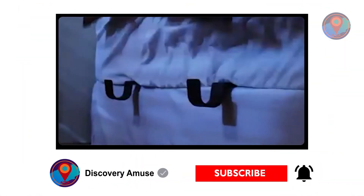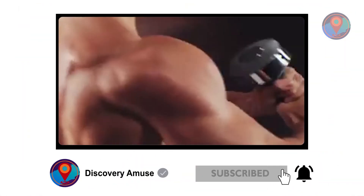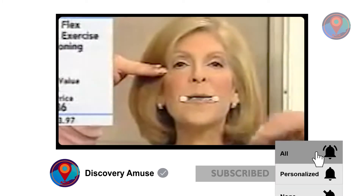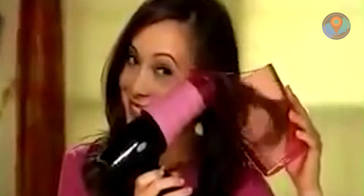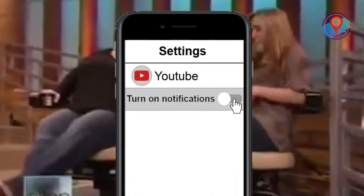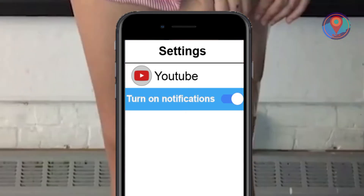Before we go to our number one pick, make sure to smash the subscribe button and hit the notification bell. Don't forget to choose 'all' so you won't miss out on any of our latest content, and be sure to turn on notifications in your app's settings.